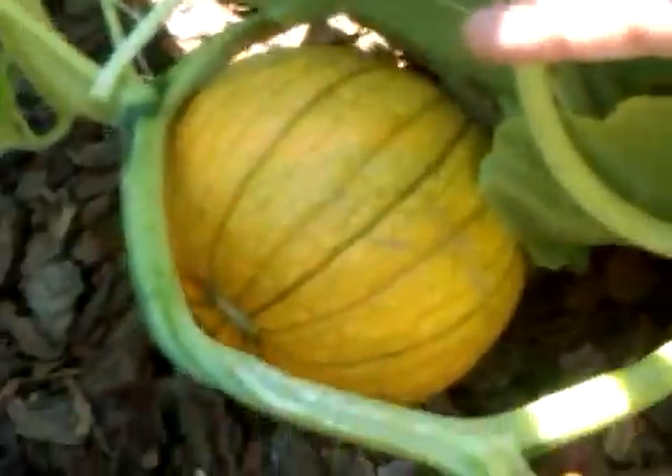Wow. So let's take a look at that. Look at that pumpkin. Pretty nice looking. And can I show you the pumpkin? Come this way. Let's go this way.